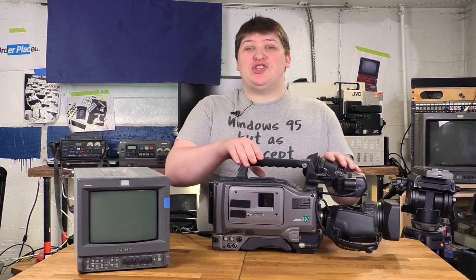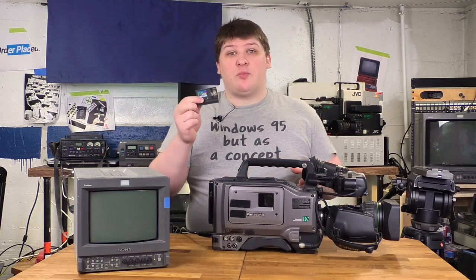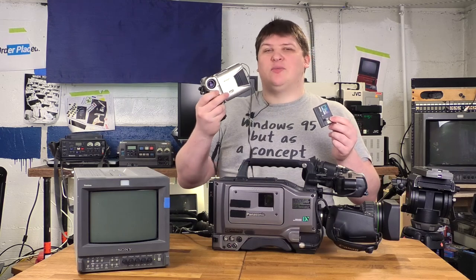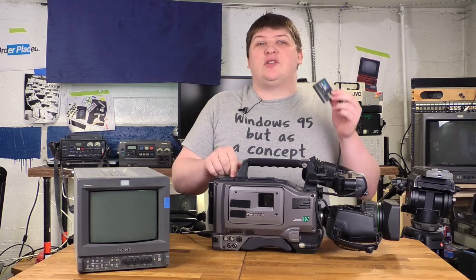This is the Panasonic AG DVC200, and the DV stands for DV tape, which you might be familiar with in the context of mini DV — really popular in the late 90s and 2000s. There were tons of consumer camcorders, many of them very small, that took mini DV. This camera, however, does not take mini DV. The mini in mini DV actually means something — there is a full-size DV.